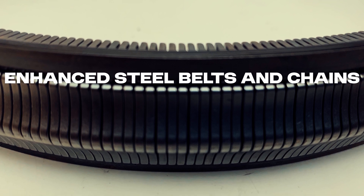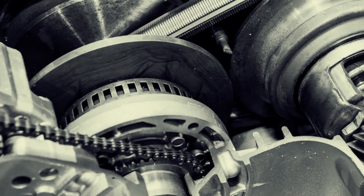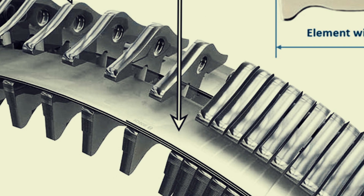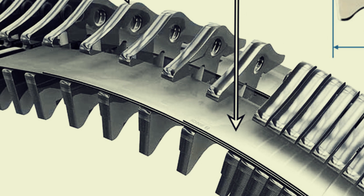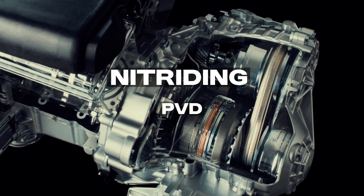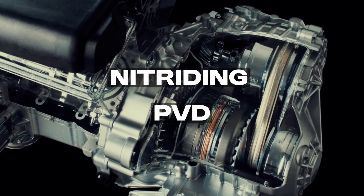Our journey begins with the heart of the CVT — its belts and chains. Traditional CVTs struggled with durability and efficiency, but recent advancements in metallurgy and manufacturing have changed the game. Enhanced steel belts and chains have revolutionized CVTs by significantly boosting performance, durability, and efficiency. Modern CVTs utilize high-strength steel alloys and advanced surface treatments like nitriding and PVD to withstand greater tensile forces, reduce friction, and extend component lifespan.